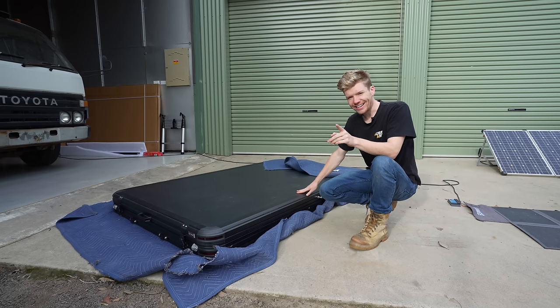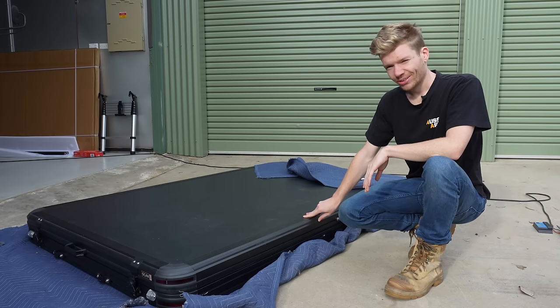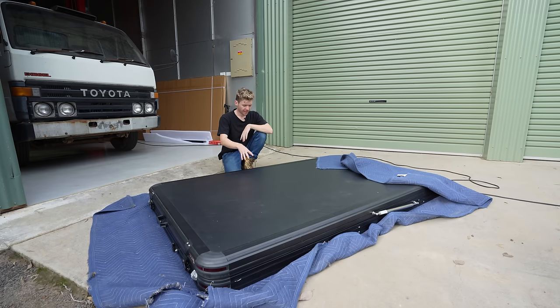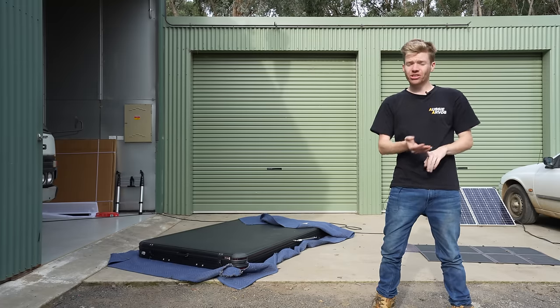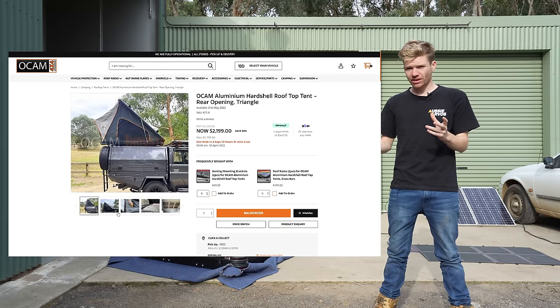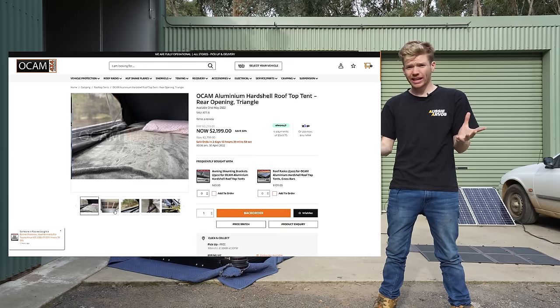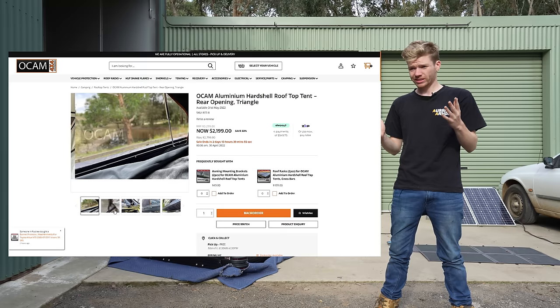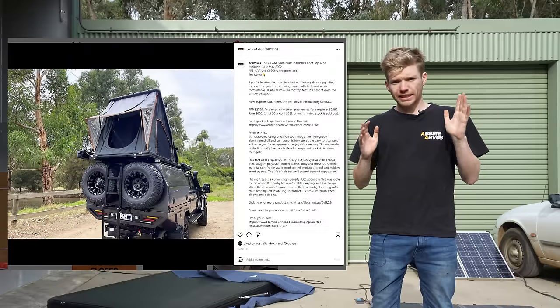You might be thinking — wait, where's the packaging? Did you actually buy a secondhand rooftop tent? Well, sort of, and there's a story behind this. This is actually a prototype model. The tent I saw on Instagram was the OCam aluminium hard shell rooftop tent, and the reason it stood out so much was the price — at the time you could put in a pre-order for one for two thousand two hundred dollars, which I thought was an insane price for a hard shell rooftop tent, the cheapest one I'd ever seen.